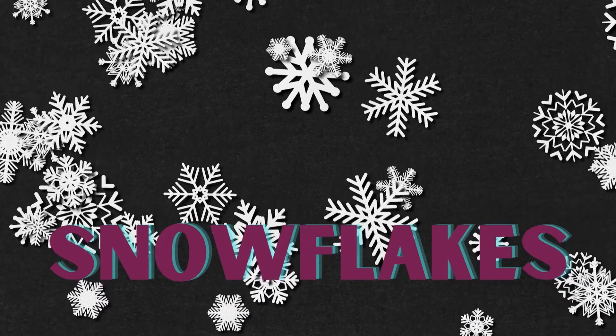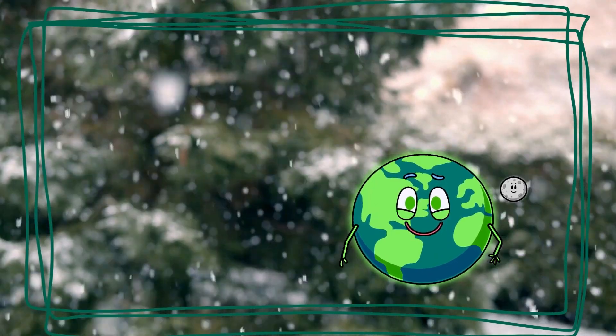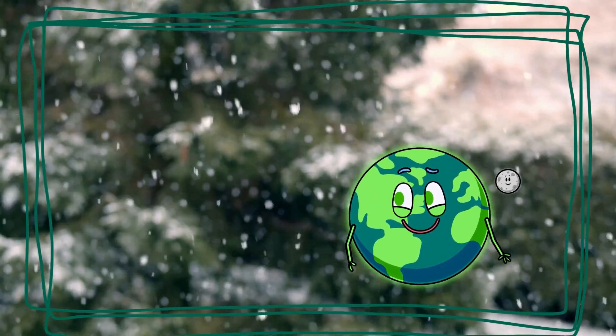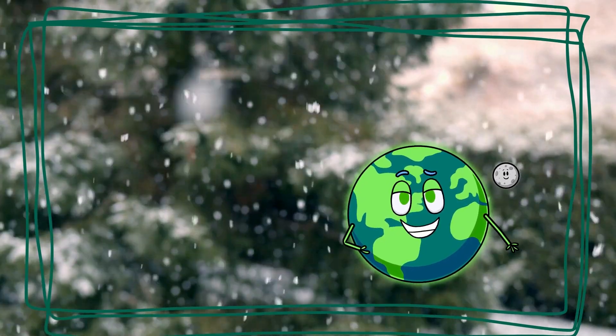Look at the sky. Those are snowflakes. Did you know that each snowflake is unique, just like you? They have beautiful patterns and shapes. Catch them on your tongue — they're like tiny pieces of art falling from the sky.